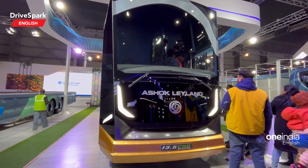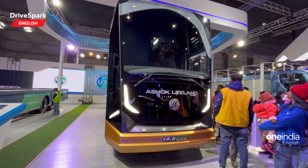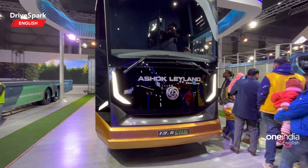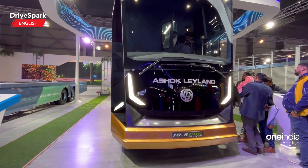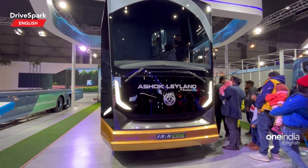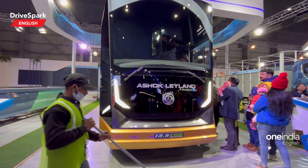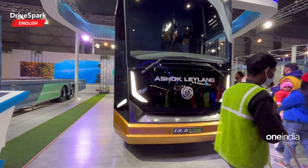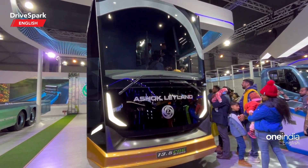It is powered by a six-cylinder Gen 6 engine and comes with air suspension. It gets 22-inch wheels and has a gross vehicle weight rated at 19.5 tonnes. The wheelbase measures 7000 mm and it comes with air conditioning as standard.